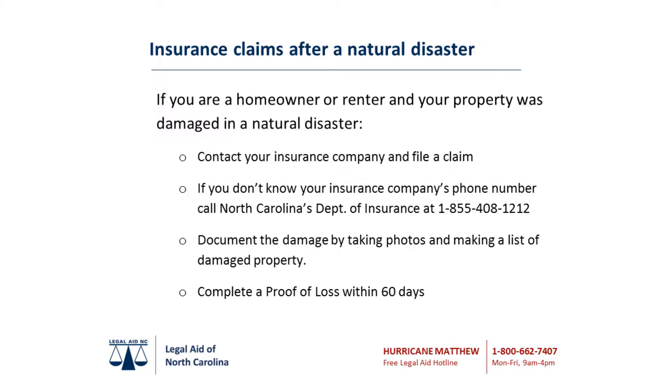Step 2: Document the damage. Separate damaged from undamaged property. Your adjuster will need evidence of the damage to your home and possessions in order to prepare your repair estimate. Take photographs of the damaged property, including discarded objects, structural damage, and standing floodwater levels.